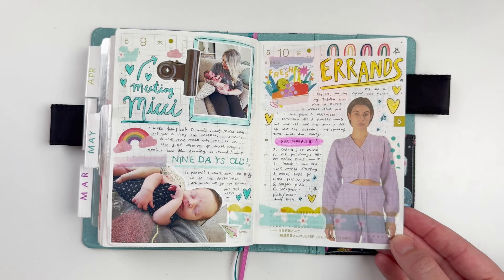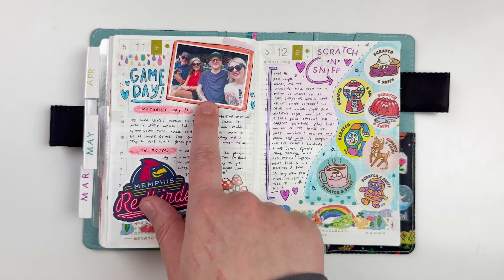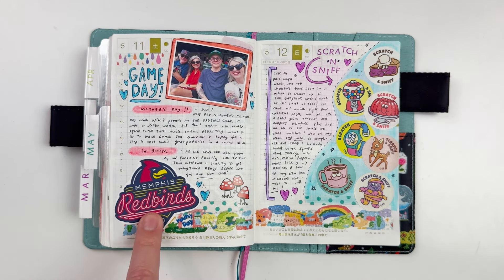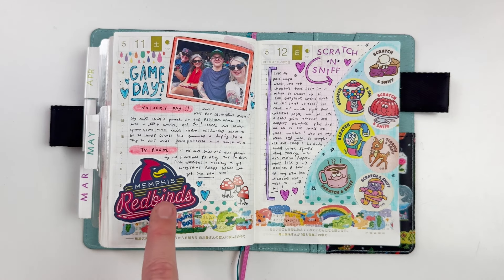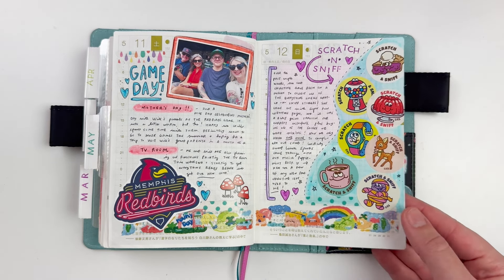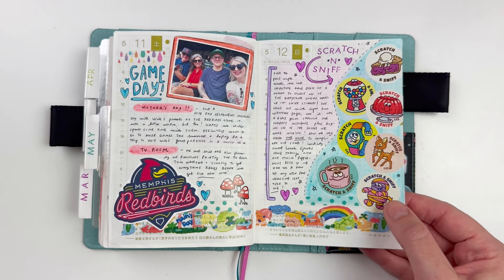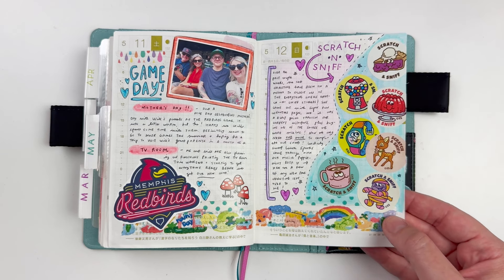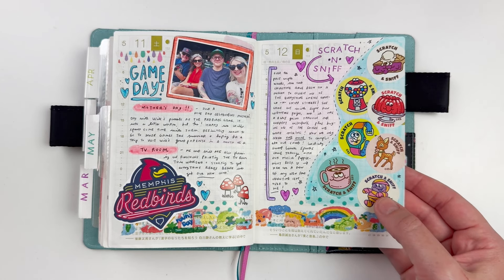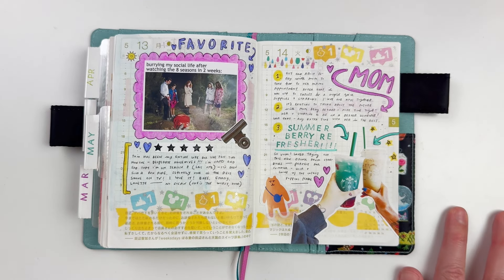Here was Mother's Day — we went to hang out with Will's family and went to a Memphis Redbirds game. I found the logo online, printed it on sticker paper, and made my own sticker. Then I talked all about scratch and sniff stickers because me and my friend Christine were collecting them from Everything Smells, one of our favorite sticker shops — I wanted to document all the stickers I'd gotten in the mail.